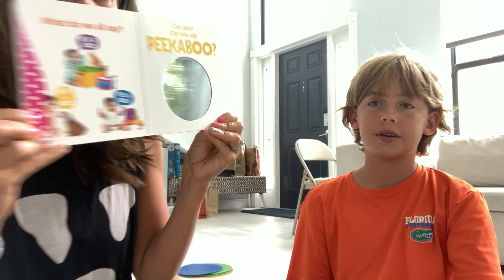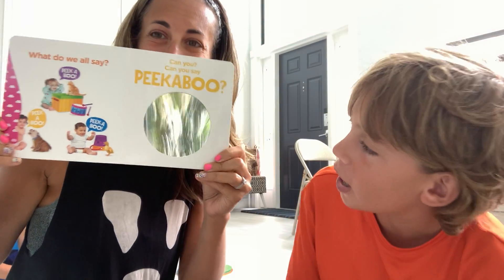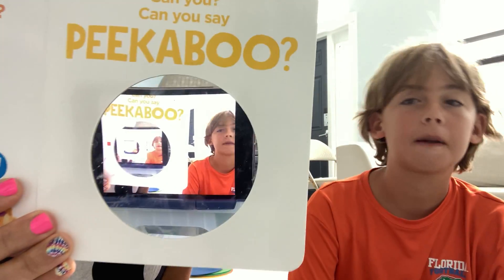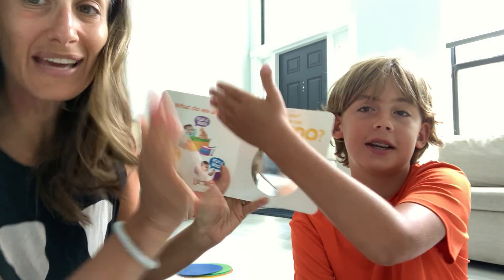Oh look, it's a mirror. Jackson, can you look in the mirror? Peek-a-boo! I see you! I saw you! Stop talking to me! Can you see your face in the mirror? Whoa! I can see my face in the mirror! Peek-a-boo!